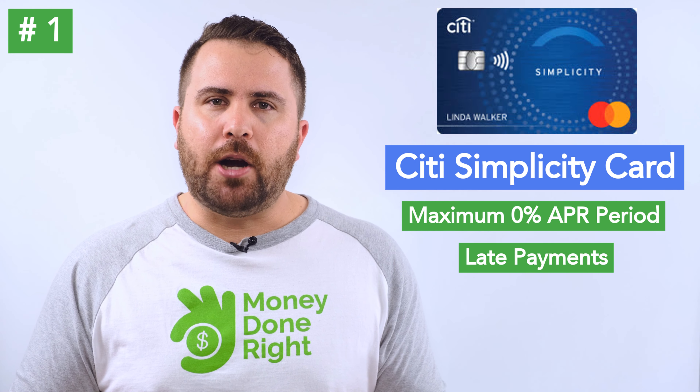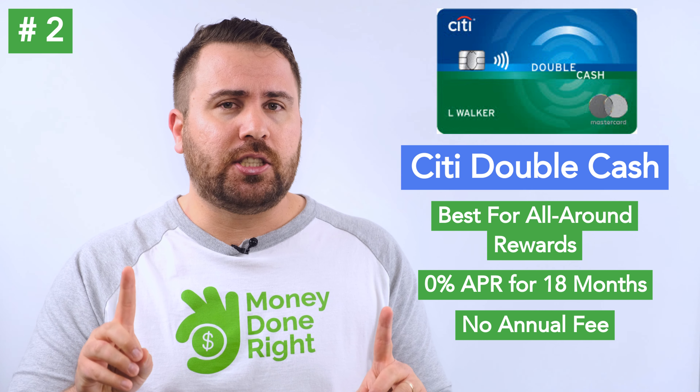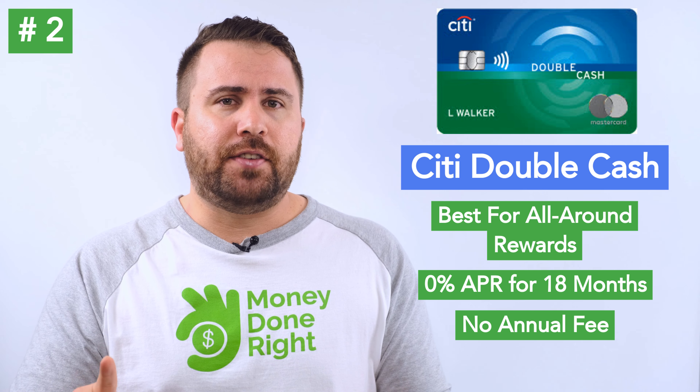Number 2: the Citi Double Cash, which is best for all-around rewards. It currently offers an introductory APR of 0% on both purchases and balance transfers for 18 months — surpassed only by the Citi Simplicity. There is no annual fee, and the balance transfer fee is the more typical 3%. Where the Citi Double Cash really shines is in its simple but powerful rewards program.